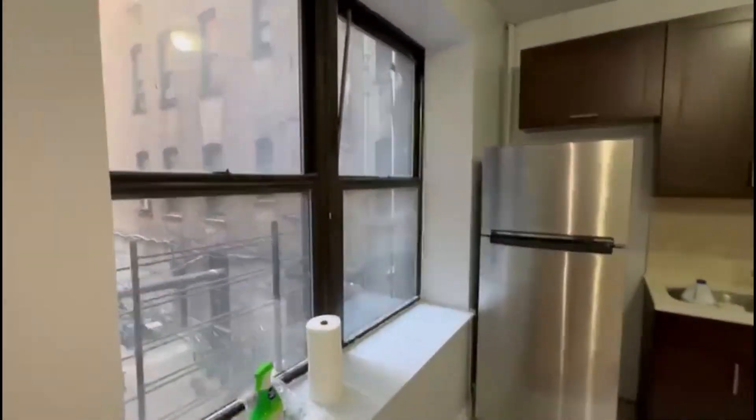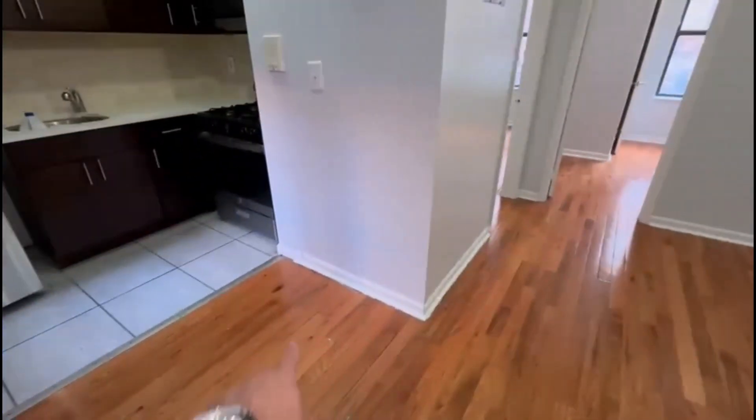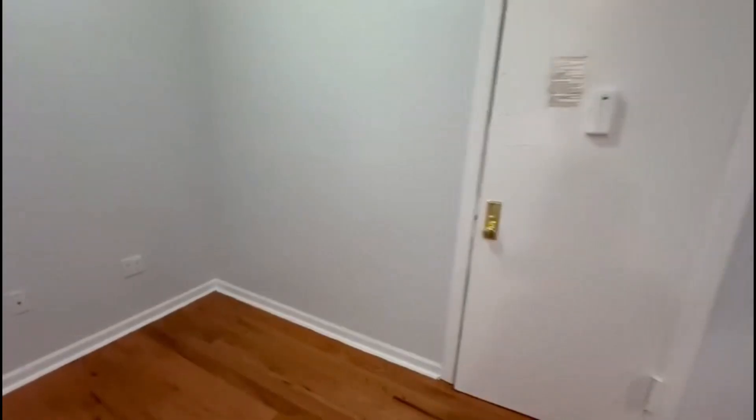Two large interior-facing windows facing the back. Living space — just a little nook right here where you can have a table. Hardwood floors. Here we're gonna see bedroom number one.